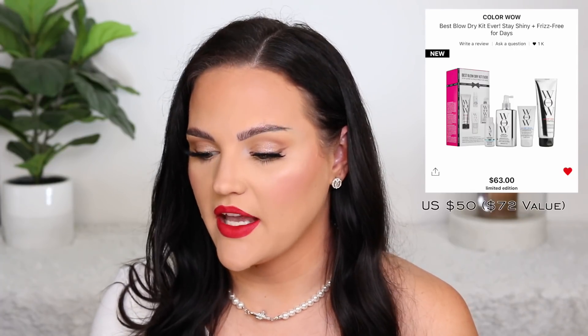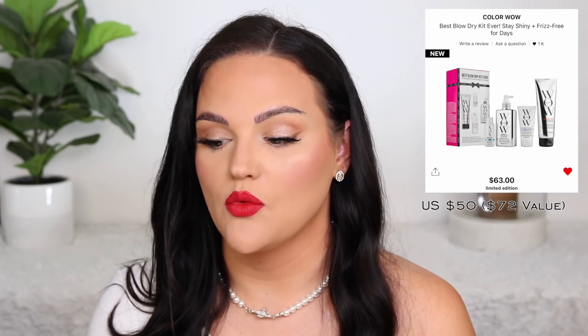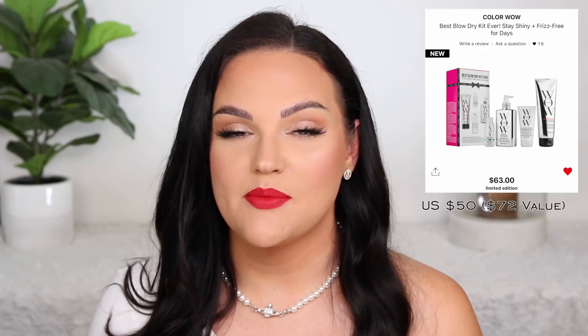For those who've never tried Color Wow before, you are missing out. I use their Dream Coat, which is in this set, and it just looks like such an incredible set. It's $63 Canadian — it doesn't list the value, but just based off the Dream Coat alone it would be worth it because that stuff is pricey. This is your Best Blow Dry Kit Ever — stay shiny and frizz-free for days. I can speak on the Dream Coat because I've tried it. It's an essential in my hair care routine — I always use it prior to blow drying. The set comes with three other products I haven't tried, so that's something I've been eyeing.